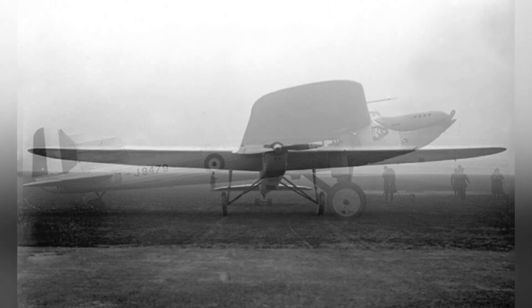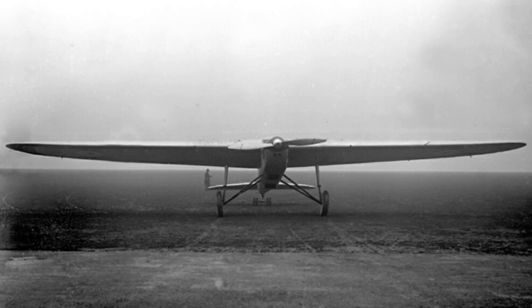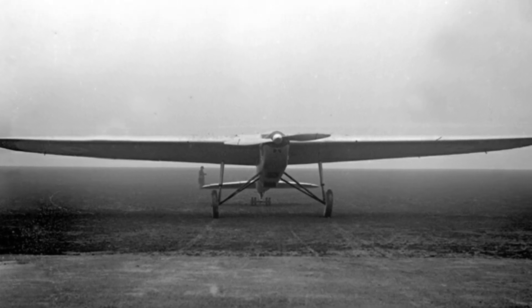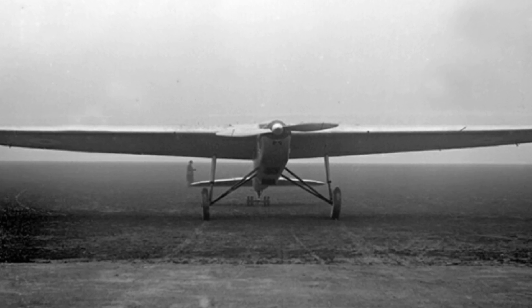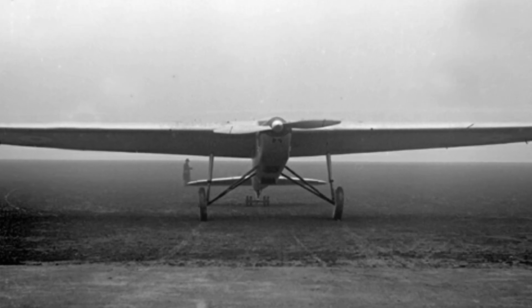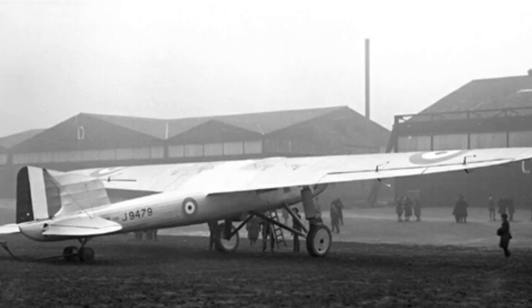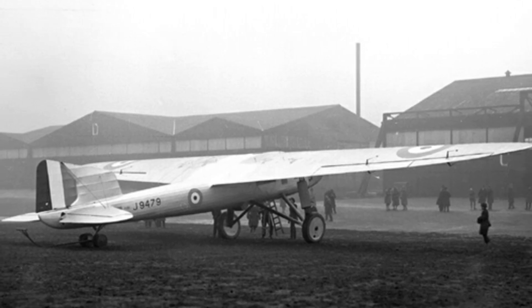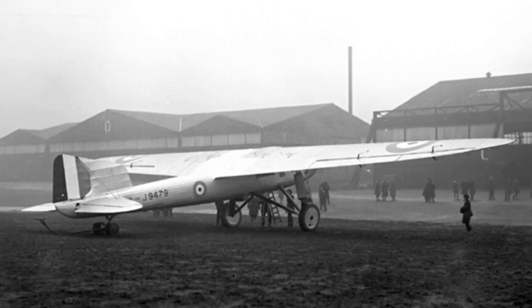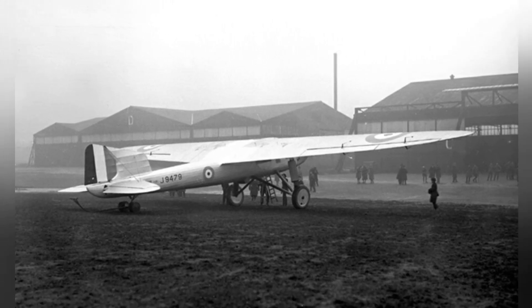The maximum takeoff weight of the Fairey J-9479 single-wing long-range aircraft was 17,500 pounds (about 7,938 kilograms), with a length of 14.783 meters, a wingspan of 24.994 meters, a wing area of 79 square meters, a height of 3.658 meters, a cruising speed of 180 kilometers per hour, and a crew of 2 people.